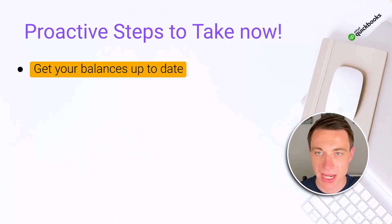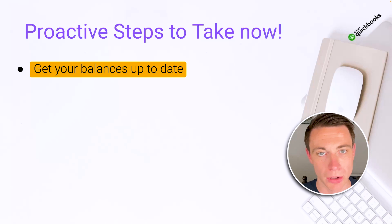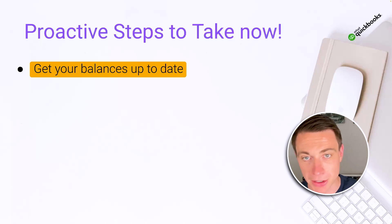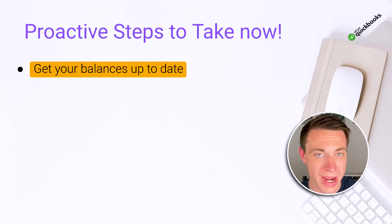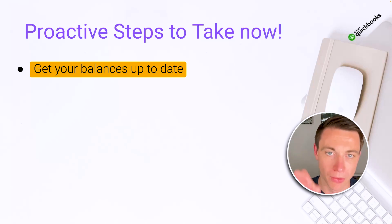One: get your balances up to date. Take some time — I know when you log in you see things that are off, and that can be really frustrating. Take some time right now to look at your bank accounts, your credit cards, your loans. Let's get those balances up to date. You can go back in time and fix those transactions, do some reconciles. If it's way too late for that, then use some open balance entries — we have videos on how to do that. Get your balances right as of today so that starting right now, we can start tracking accurately moving forward.